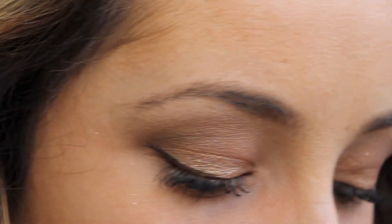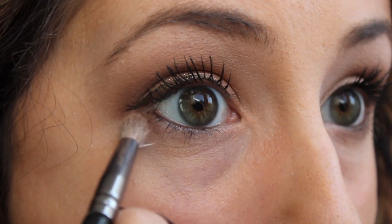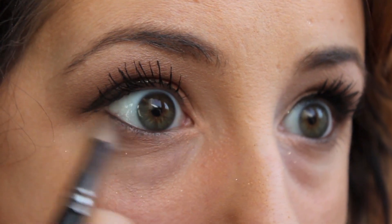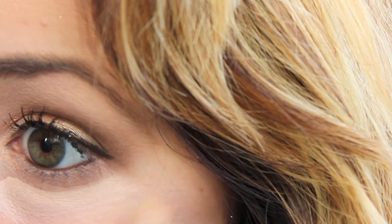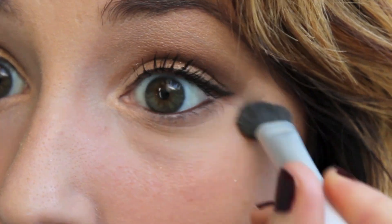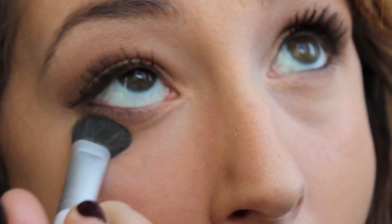I want this look to be soft and glamorous, so I'm taking a light hand with the same dark brown color and tracing the lower lash line very lightly, so it turns out as a soft brown — really smoky and nice. Then to correct any fallout, I'm taking a concealer and lightly rubbing it underneath my eyes and setting it with a powder so it lasts all night.